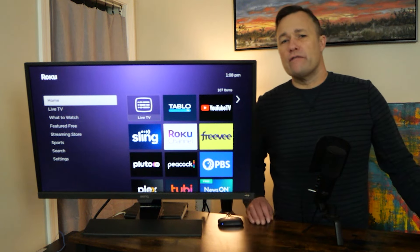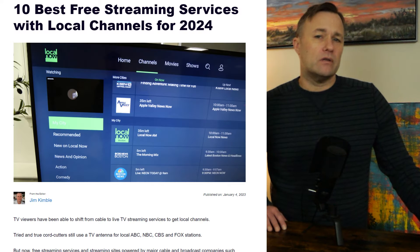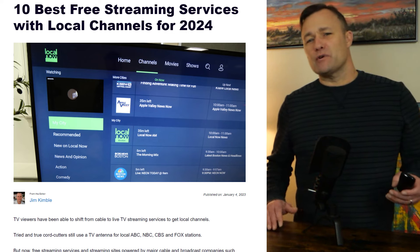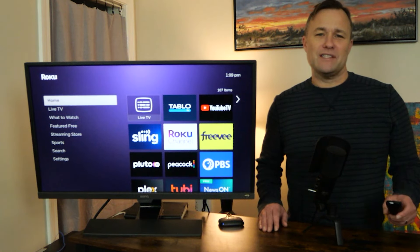That wraps up part one of our video. Be sure to check out the guide on the 10 best free streaming services for local channels over at CordCuttingReport.com. I hope you come back for video number two and number three. Thanks so much for watching and I'll see you next time.